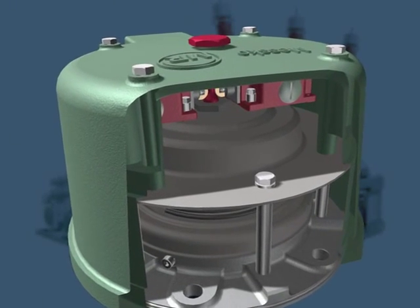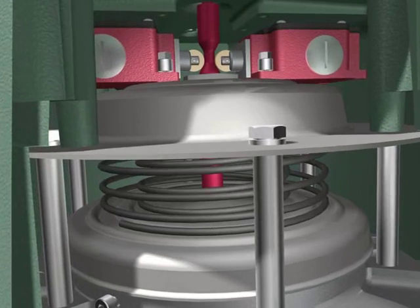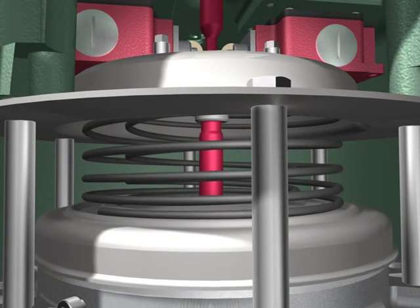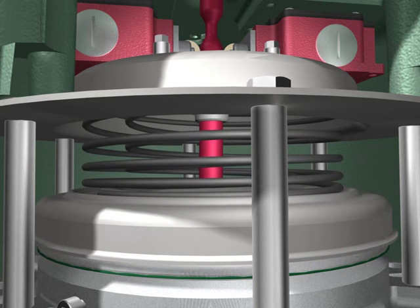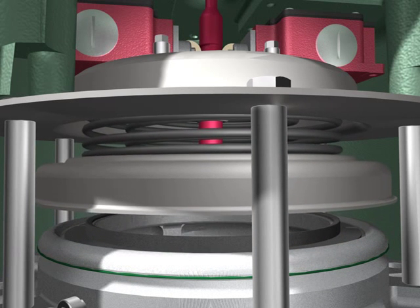Your valve should provide reliable tripping even after years of use. Our KTL-coated springs of class 1 spring steel prevent corrosion and weakening of the tripping pressure, even after long operation.